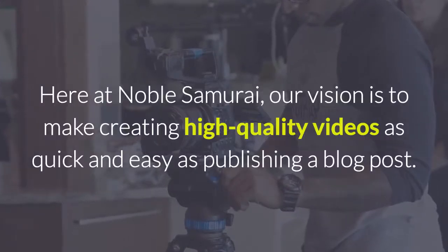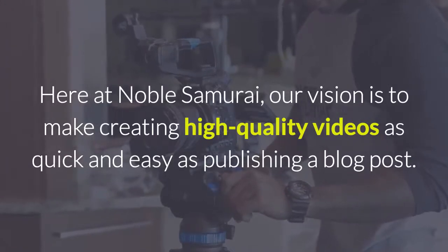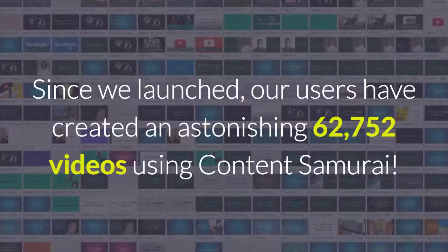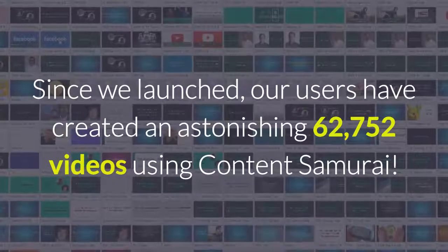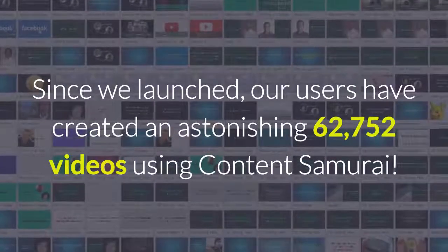Here at Noble Samurai, our vision is to make creating high-quality videos as quick and easy as publishing a blog post. Since we launched, our users have created an astonishing 62,000 videos using Content Samurai.